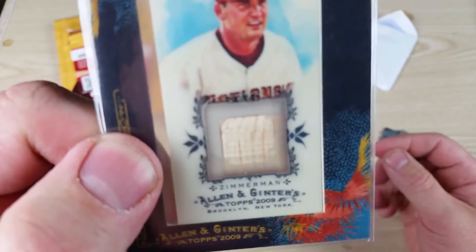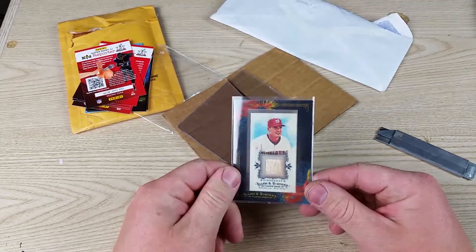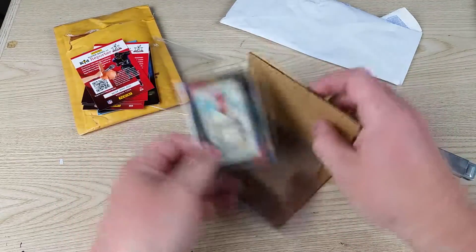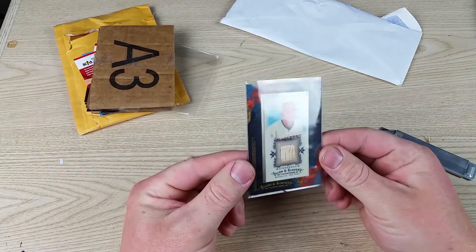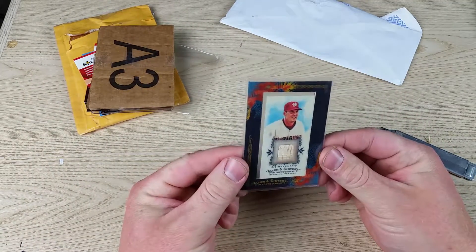It looks like a bat relic. Pretty sure it is. They just kind of have this all wrapped up in cardboard and stuff. I thought it was going to be multiple cards, but it's a framed mini relic.